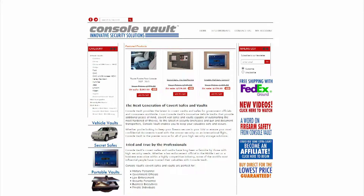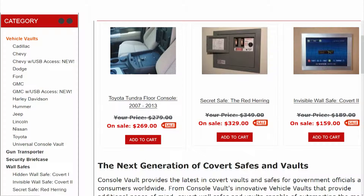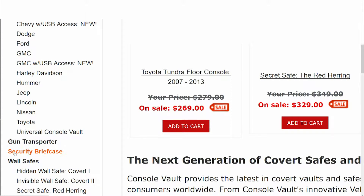Welcome to the Console Vault home page. On the left side we've got all of the vehicle vaults — the whole listing: Chevy, Cadillac, Dodge, Ford, GMC, Harley-Davidson, and various others. Then we have the gun transporter and security briefcase, and of course the home and office safes.